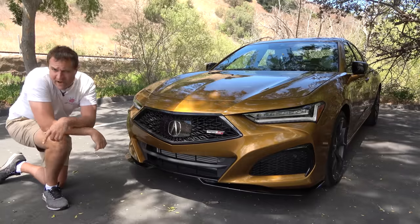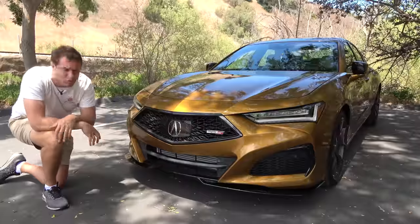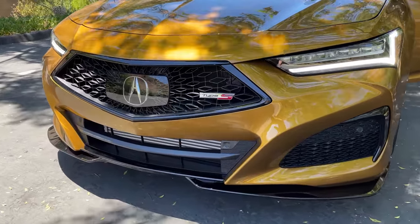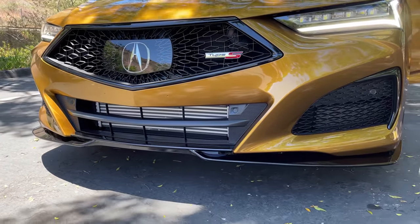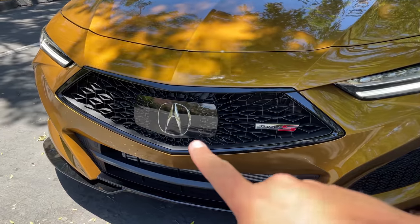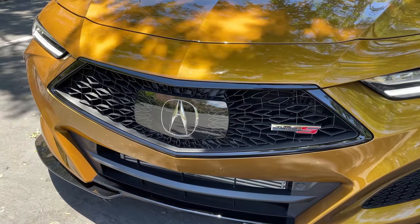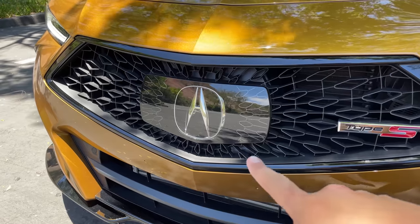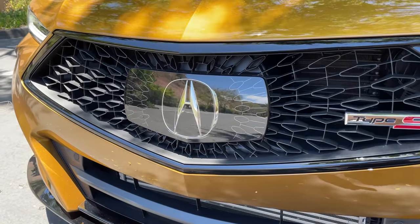Speaking of a more aggressive design for the performance model, the TLX Type S also has a distinctive front bumper and grille area. At the bottom you can see the front splitter is bolder and more aggressive, with a larger opening for the front-mount intercooler since this car is turbocharged. The grille itself looks almost like an explosion coming out from the Acura logo in the center — although there's a giant plate on the front of this grille, which is a little disappointing, as it somewhat screws up an otherwise cool design.